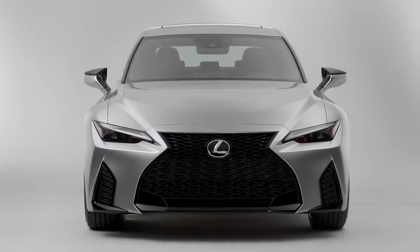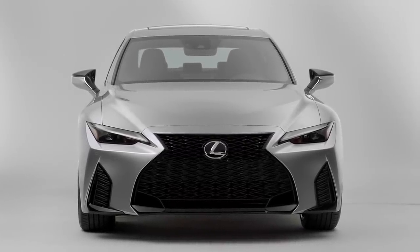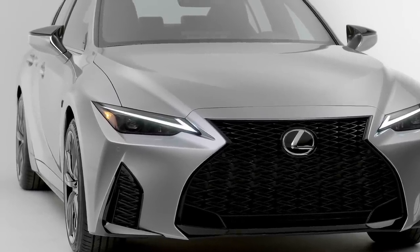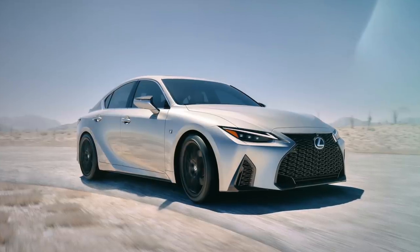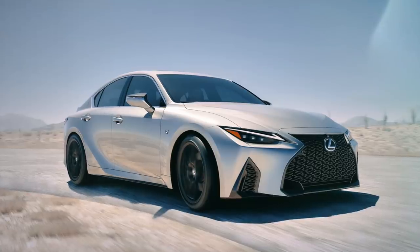Let's get into the design. There's not much new here — this is more of a facelift than a whole new car. The changes are subtle, but they are here to see. The car is lower and wider than before, mostly to make room for the suspension and wheel changes.